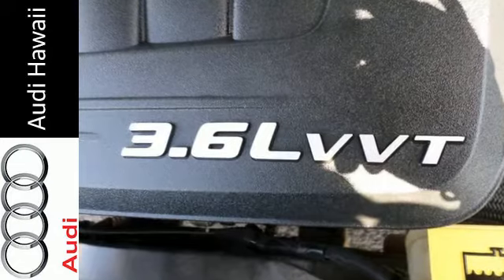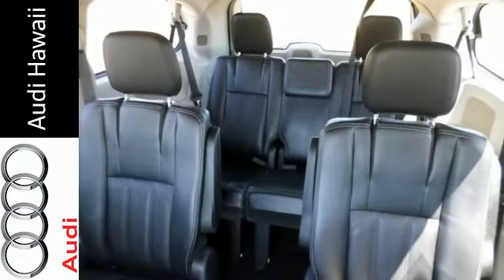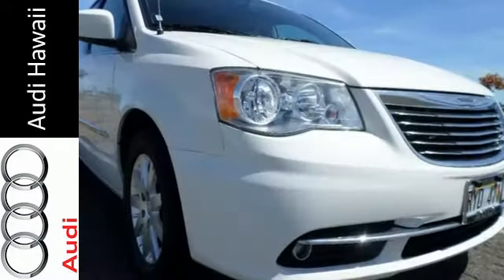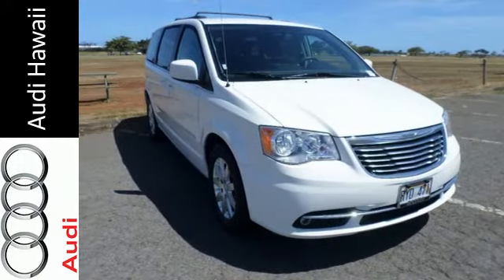The Town & Country is very refined for a minivan. You may want to drive the family around in something else and savor it for yourself. But if you do like to share, everyone will appreciate all this vehicle has to offer. Take a test drive today.